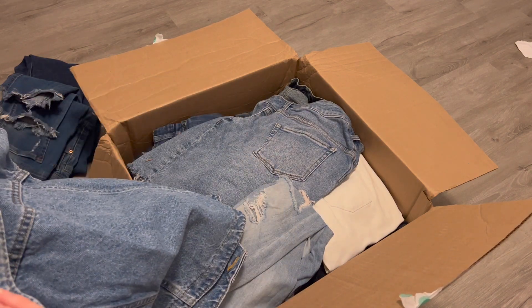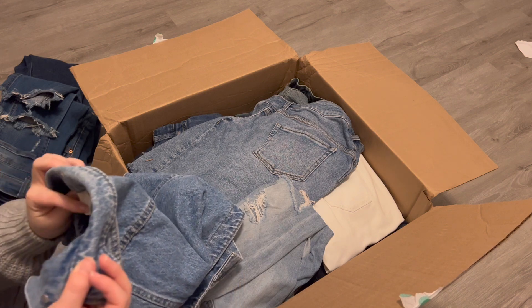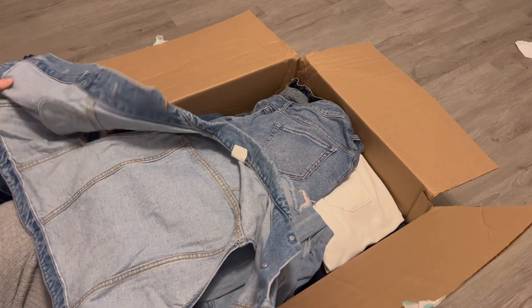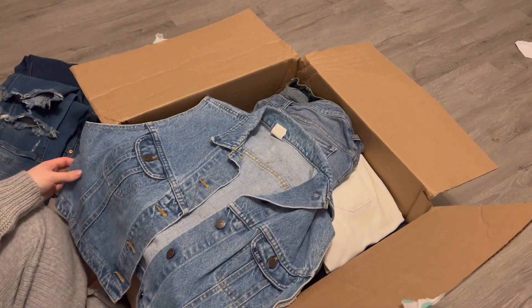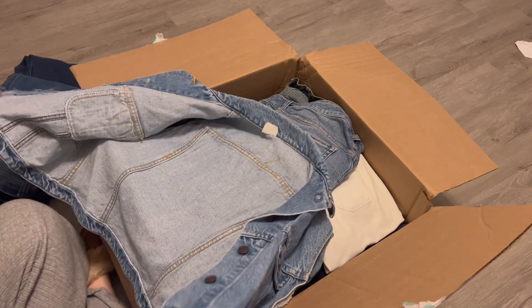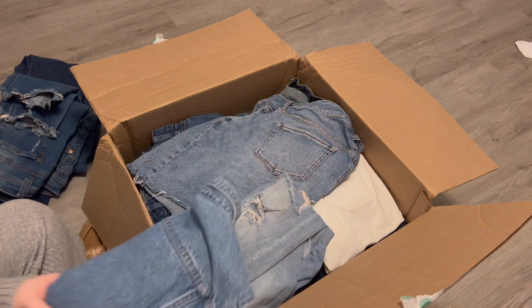Next, this is from Lee and it's a size extra large. I'm noticing that this is, like, a cropped vest. I don't think that this would be a kid's size extra large — it looks like an adult. I'll probably list that.